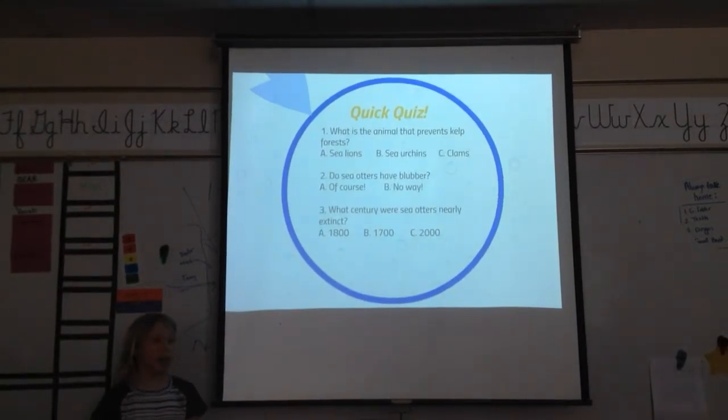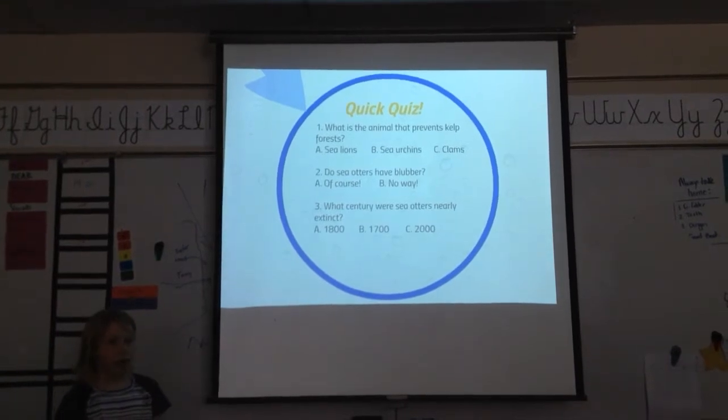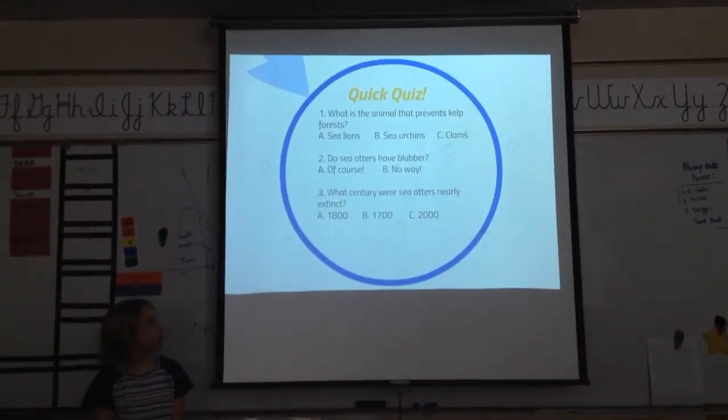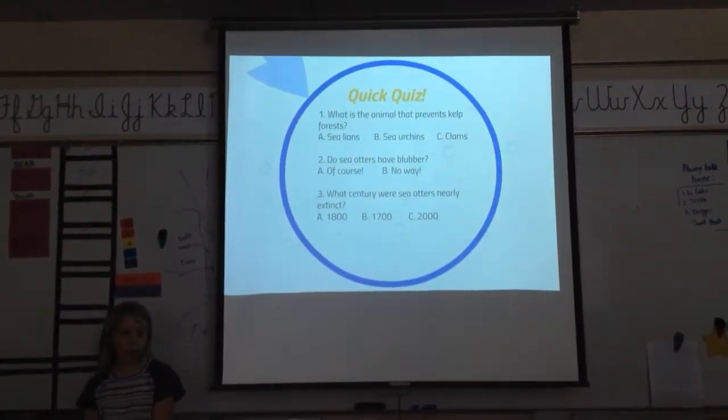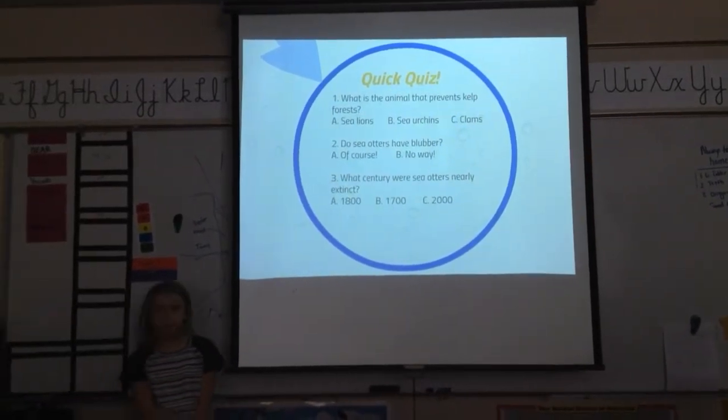Do sea otters have blubber? A — of course, or B — no way. Rachel? B, no way. Kylie? B, no way. Lucas? No way. Correct — no way, sea otters do not have blubber.